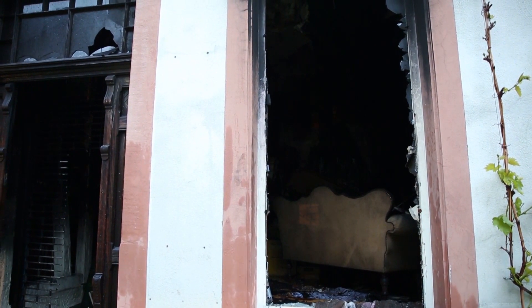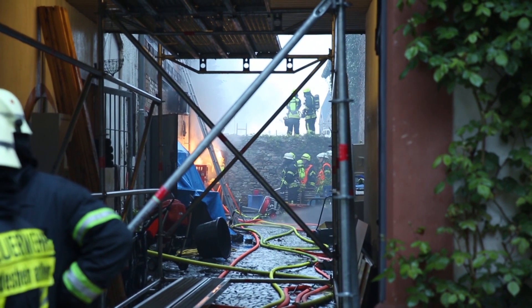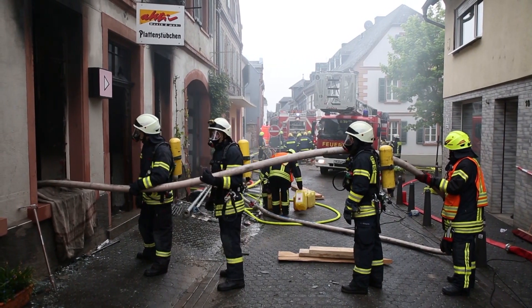Das Feuer wurde gelöscht durch ziemlich großen Einsatz von Wasser. Insgesamt waren vier Angriffsgruppen im Innenbereich im Einsatz, und zum Schluss wurden Schaummittel eingesetzt, um das Feuer endgültig zu löschen.